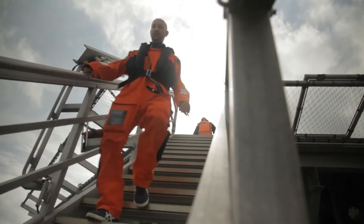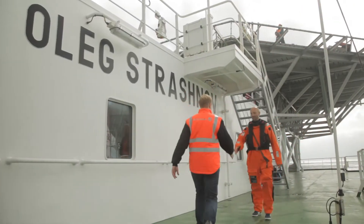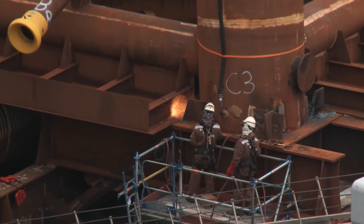Dantusk will be Vattenfall's tenth offshore wind farm, reinforcing the company's position as a leading player in offshore wind energy.